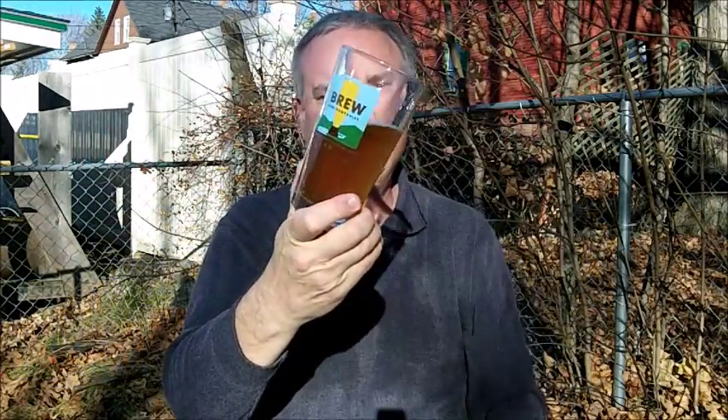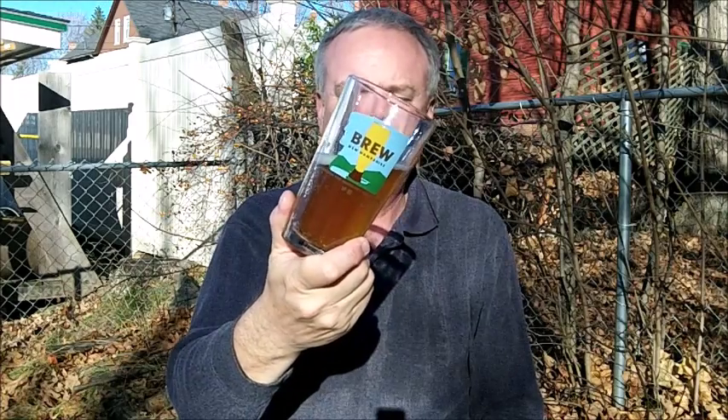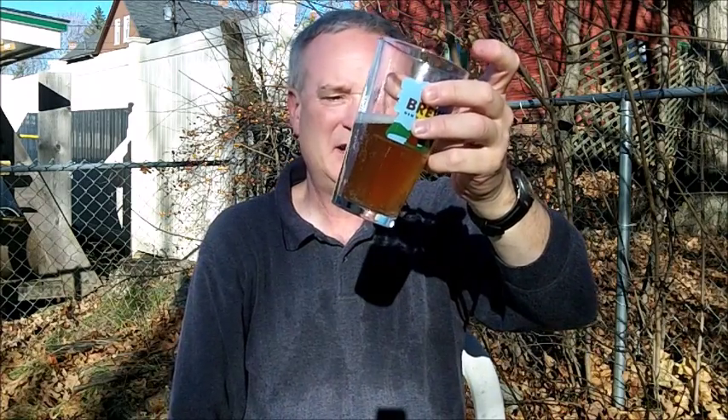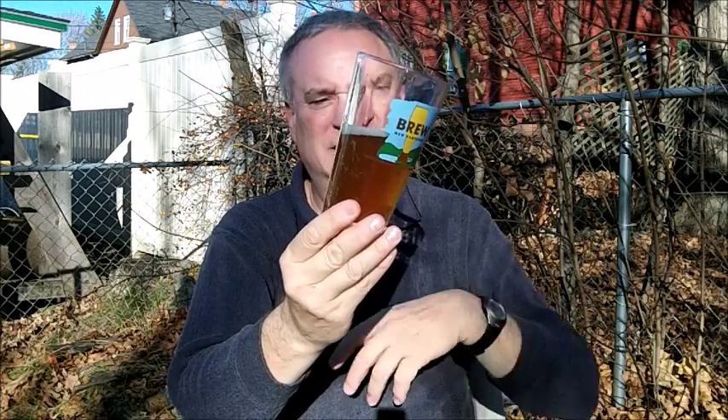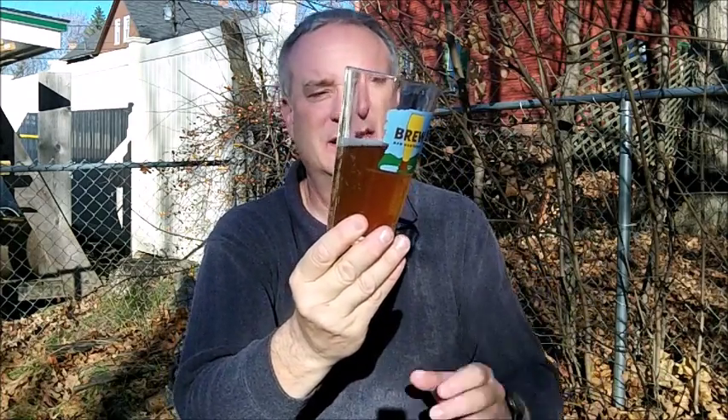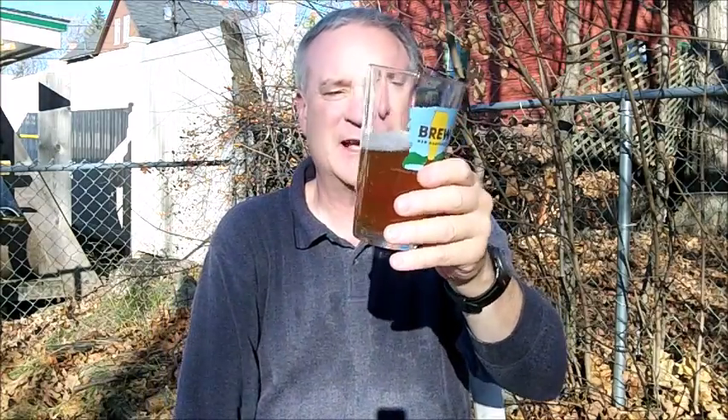Take a look at this pale ale in this New Hampshire glass. It's foggy, cloudy, unfiltered, and orange — a light amber color. Busy carbonation going up to this white, small but foamy head. Busy head.